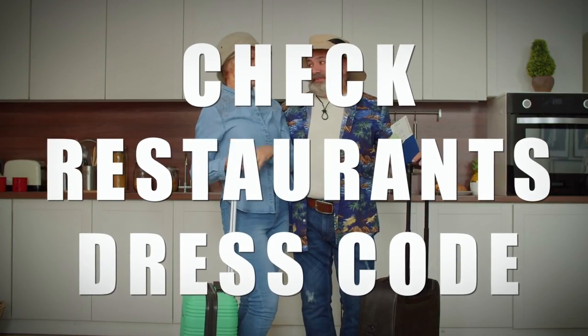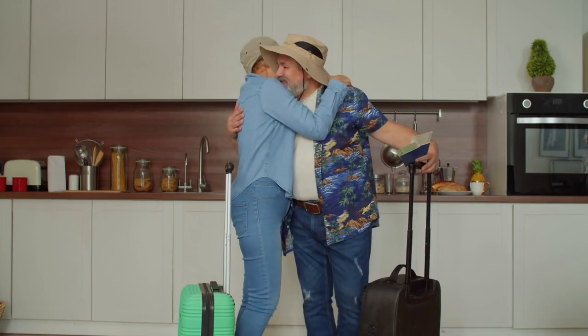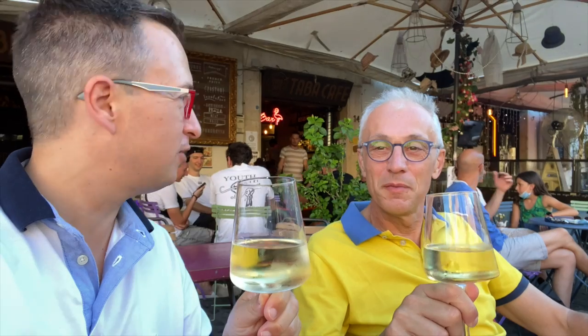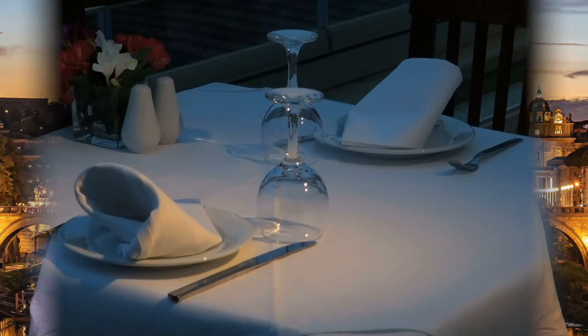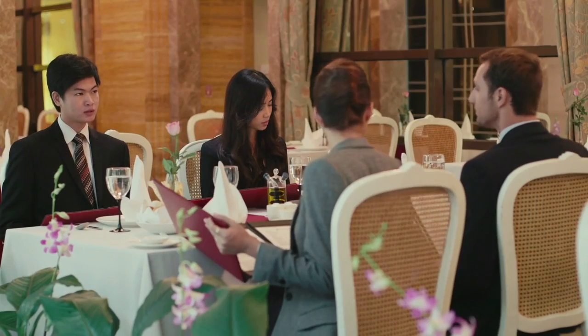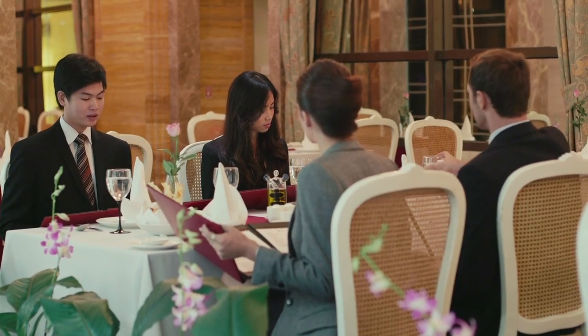Our next tip is to check the restaurant's dress code. Most trattorias, pizzerias, and regular restaurants in Italy don't have a dress code. Polos and shorts in the summer are perfectly acceptable, especially if you're seated outside. If you're planning to go to a fine dining or Michelin star restaurant, they'll likely have a dress code, and you should check with the restaurant about what's appropriate to wear, especially if you're dining inside.